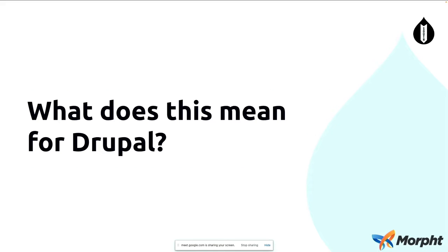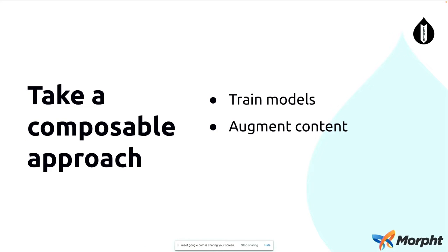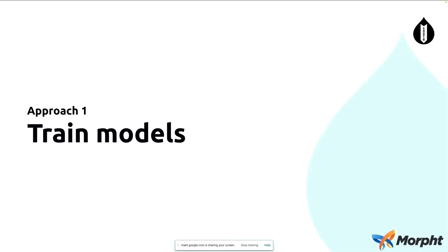So what does all this mean for Drupal? Firstly, let's take a composable approach. We've really got to embrace all these services that are out there. We shouldn't consider them a threat or try to replicate them inside Drupal. We should take a composable approach and look at the services that are out there and use the ones that make sense and are suited for our own use cases. I have two main approaches for integrating AI into Drupal: the first is training up models that are external to the site, and the second is augmenting content.